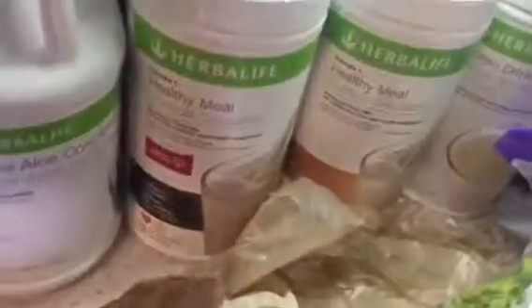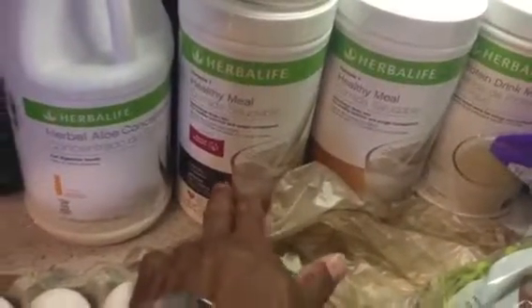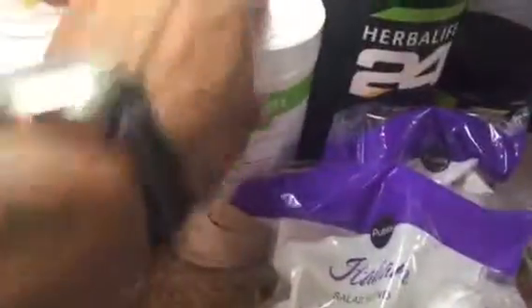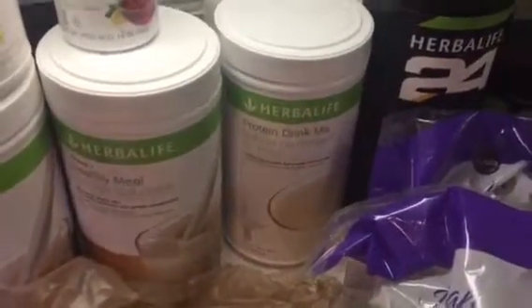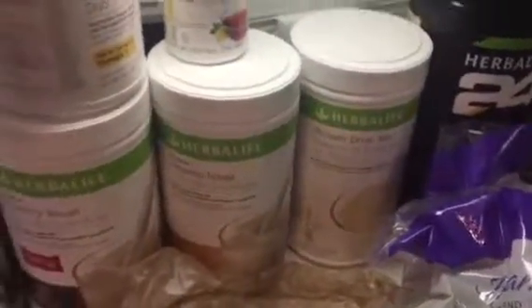My breakfast shake is the cookies and cream — a healthy meal with 15 grams of protein, multivitamins, minerals, fibers, and antioxidants. I've been drinking these products for five and a half years. The cookies and cream gives you your fruits, vegetables, and complex carbs, and then the protein is like your chicken, turkey, fish, tuna, or salmon. I mix two scoops of cookies and cream with one scoop of protein and have this for both breakfast and dinner.